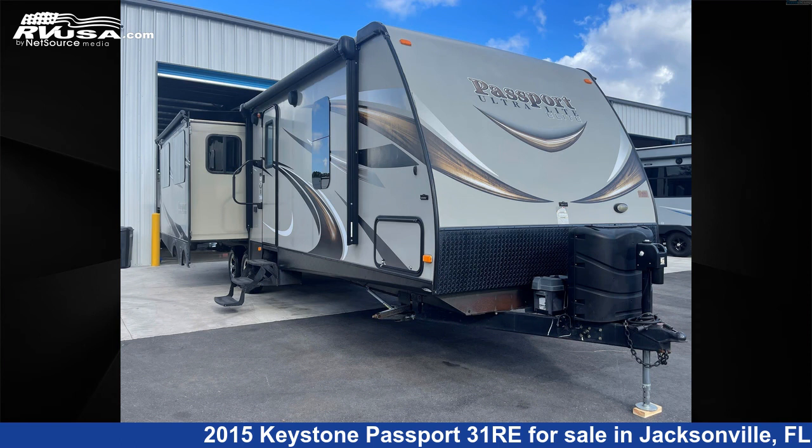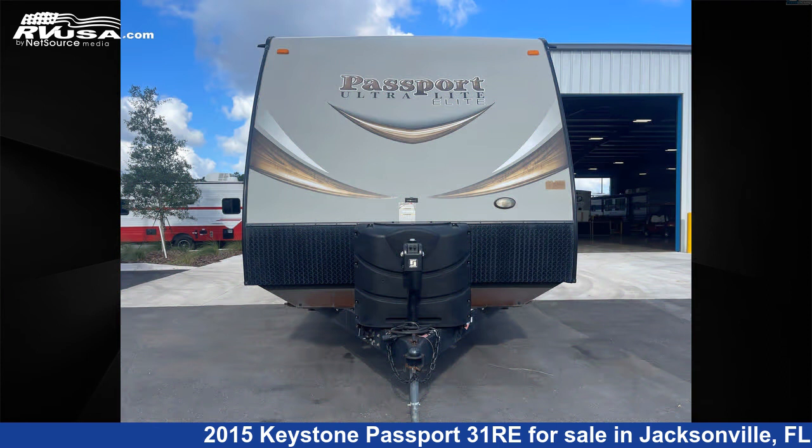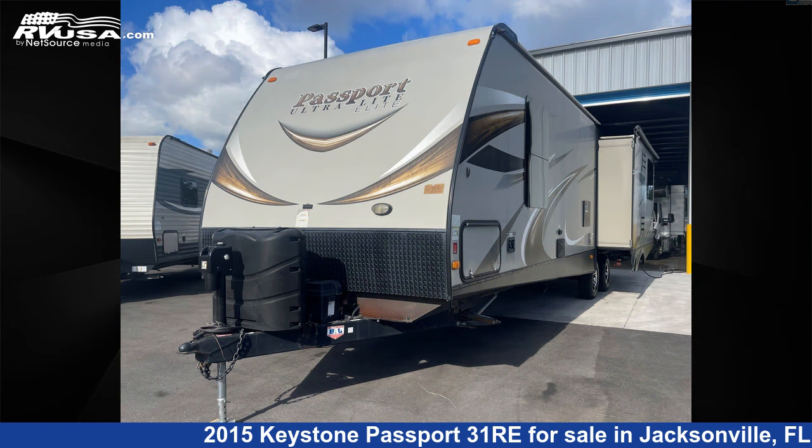This 2015 Keystone Passport 31 Re is a travel trailer RV. It is located in Jacksonville, Florida 32065 and is offered for sale by Travel Camp of Orange Park South.